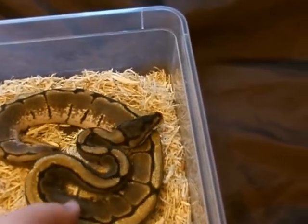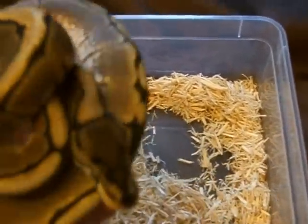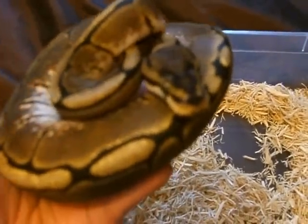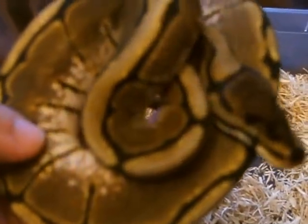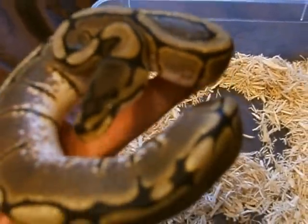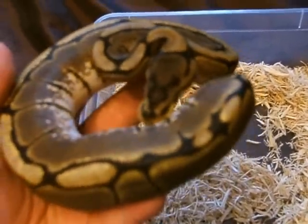Just try and pick him up now. Here we go. Hello mate. He's very beautiful. Gorgeous.